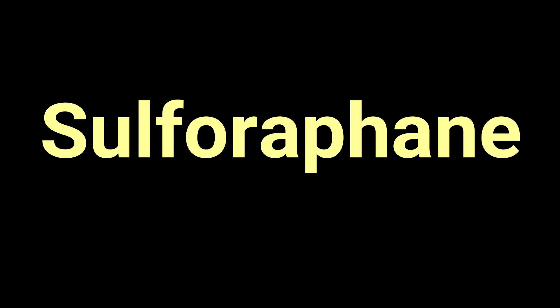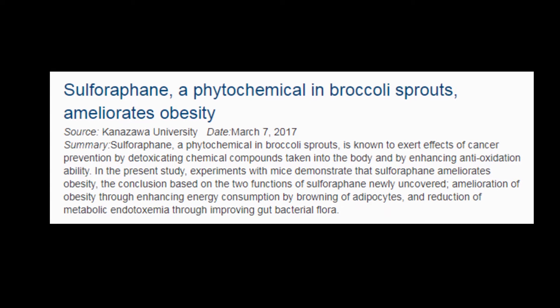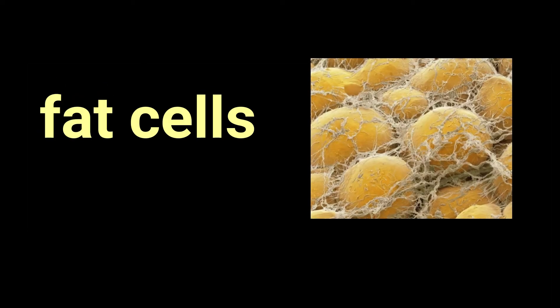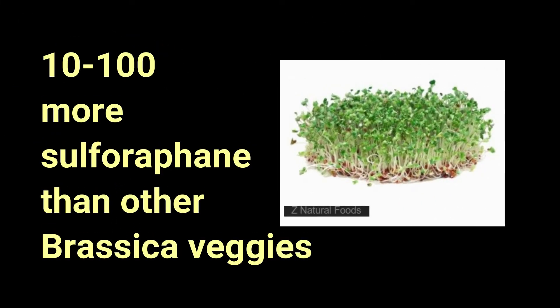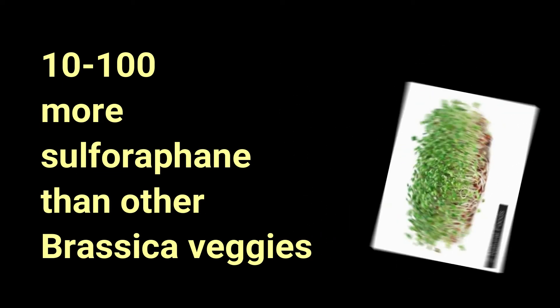I'll start with foods that contain sulforaphane, a substance that has known genetic effects in preventing cancer. Sulforaphane may help turn off fat genes — it seems to prevent the creation of new fat cells and helps induce production of fat cells that burn fat faster. Four foods that have a lot of sulforaphane are number one, broccoli and broccoli sprouts. Pay attention to broccoli sprouts because they have 10 to 100 times more sulforaphane than other brassica vegetables.